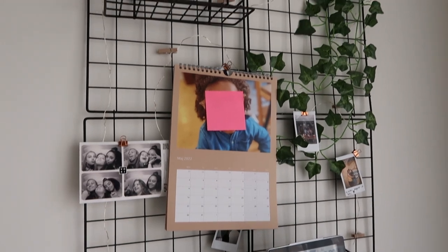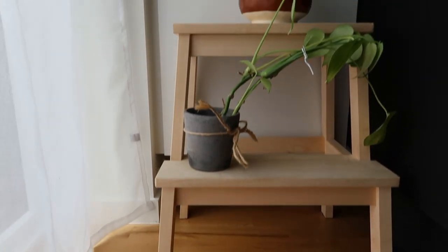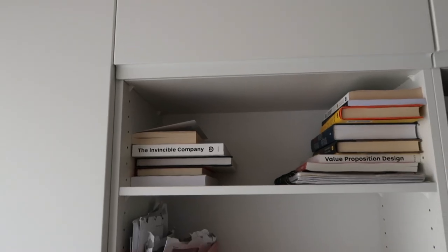Then I have this wall grid to hang up some more wall decor. I have a few living plants and my stool that I use to reach the top of my shelves and my cabinets.